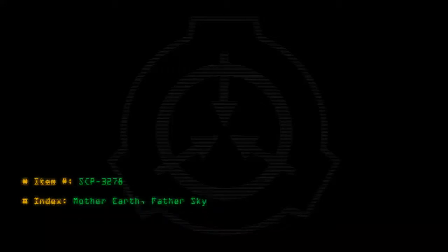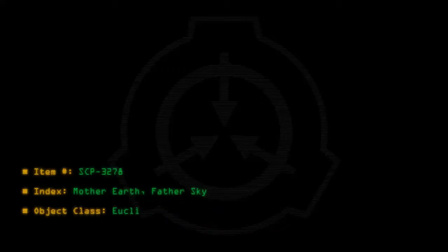Item number: SCP-3278. Index: Mother Earth, Father Sky. Object class: Euclid.